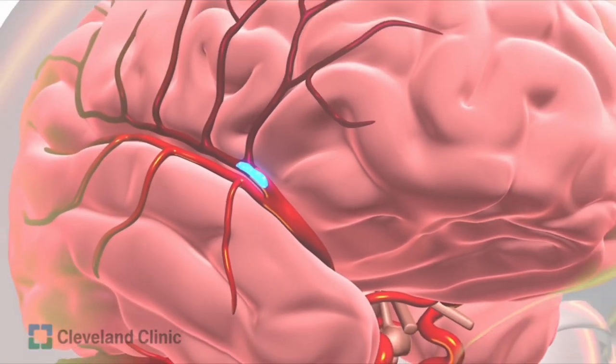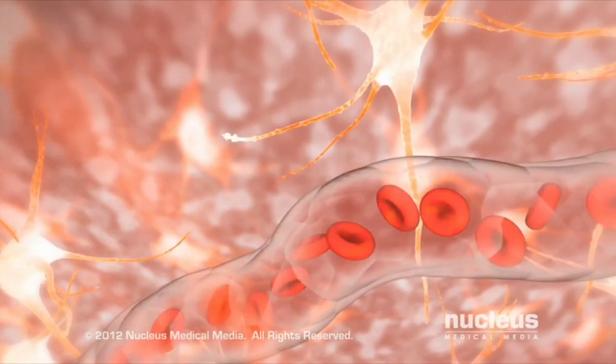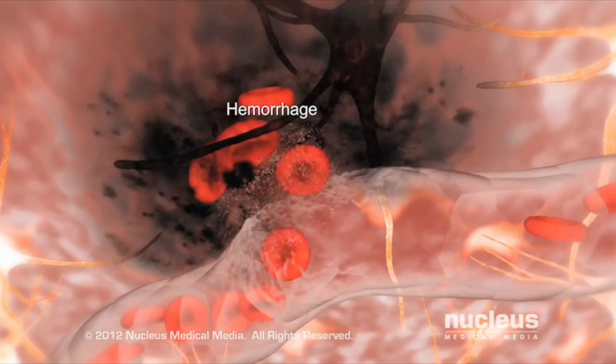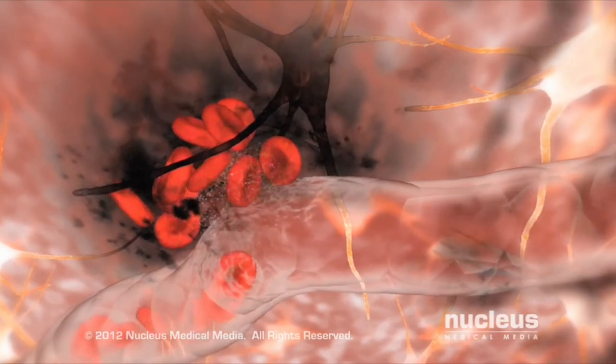An ischemic stroke is basically when there's a blockage in the blood vessel, thereby preventing oxygen and nutrients from getting into a certain part of the brain causing damage. A hemorrhagic stroke is when a blood vessel bursts, causing bleeding inside the brain and also preventing oxygen and nutrients from getting past the damaged part, and causing increased pressure inside the brain.